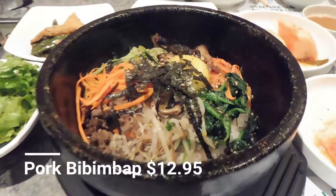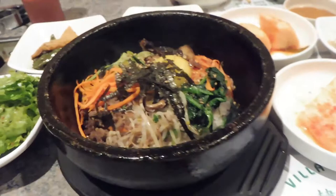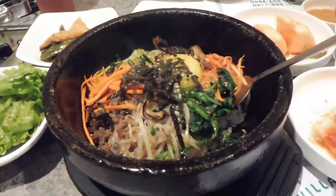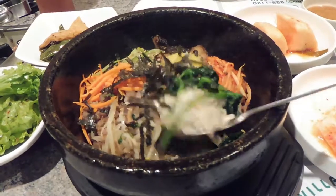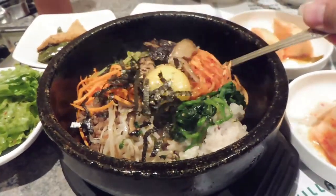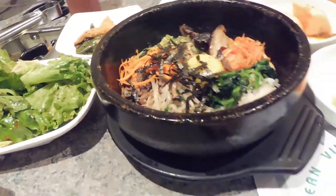We also added an order of bibimbap. It is a rice bowl with meat and veggies, and usually an egg on top that is not cooked right away. You can see it is cooking a bit in a hot stone bowl.